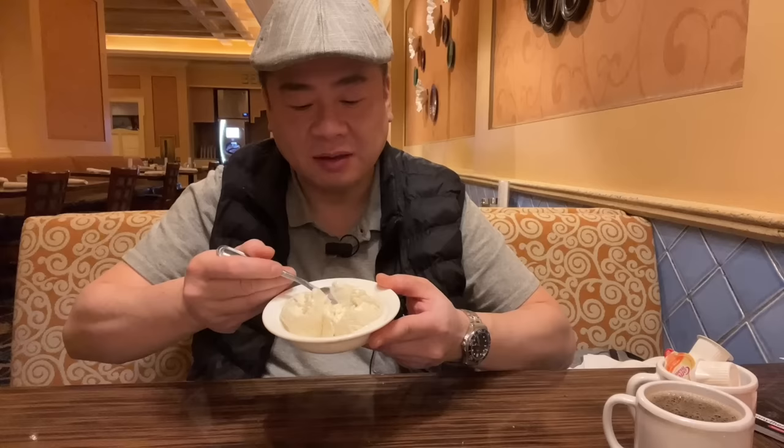Round 2. Ice cream — starting with the ice cream because it melts. It's already kind of melting.